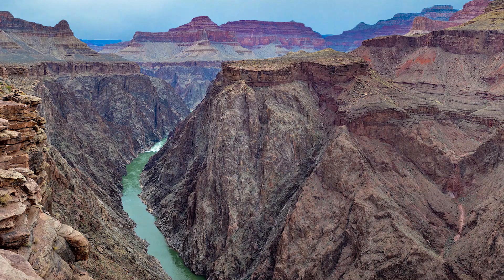The Grand Canyon has some very old rock. The oldest rock, way down at the bottom of the canyon, is about 1.8 billion years old. The youngest rock, the layer I'm standing on right now, is about 270 million years old. That's much older than the dinosaurs.